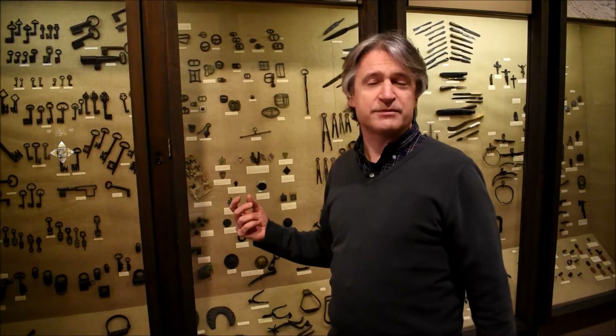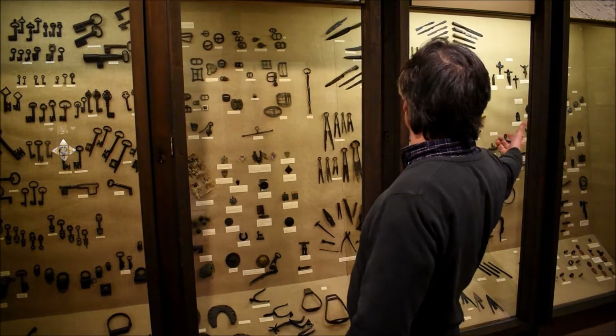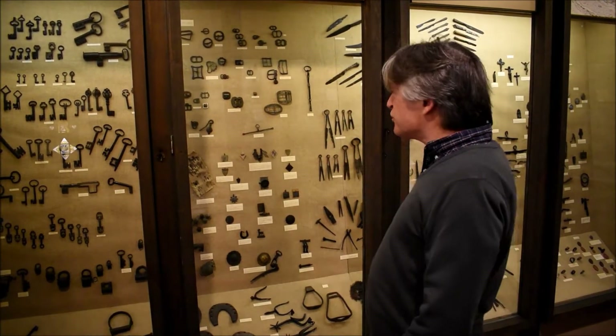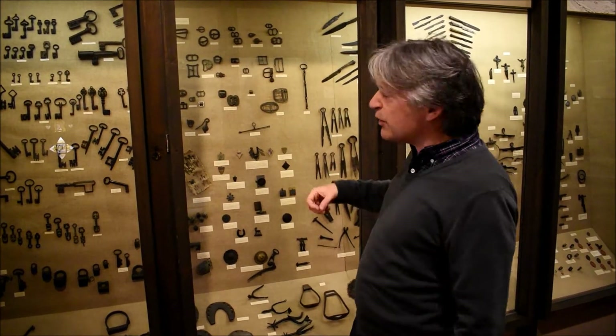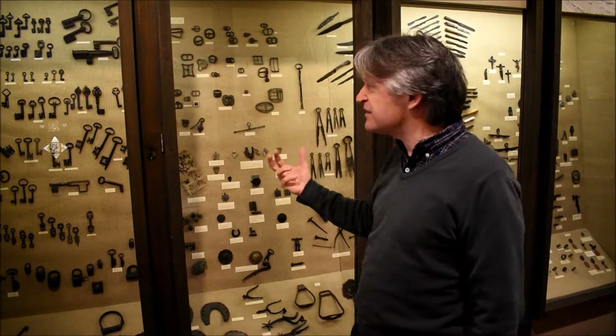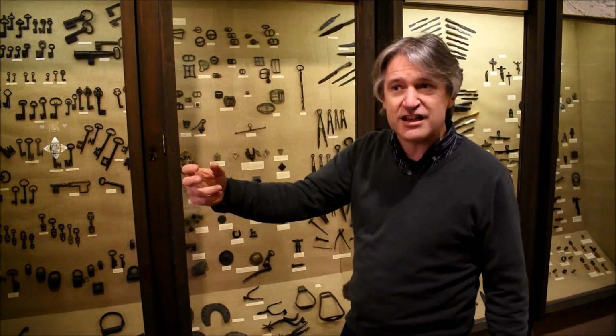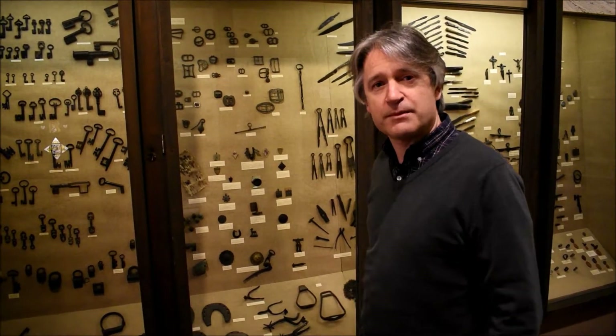What we want to do as part of this project is redisplay this collection, because not only do we have this material here that's been displayed pretty much like this since the 1980s, we've also got a lot more material upstairs in storage. We want to bring that out and tell all the stories that these objects can tell about the lives of the people who lived in this city, right back in the 13th century all the way through to the Victorian age. So let's go and have a look at some of the stuff we've got upstairs.